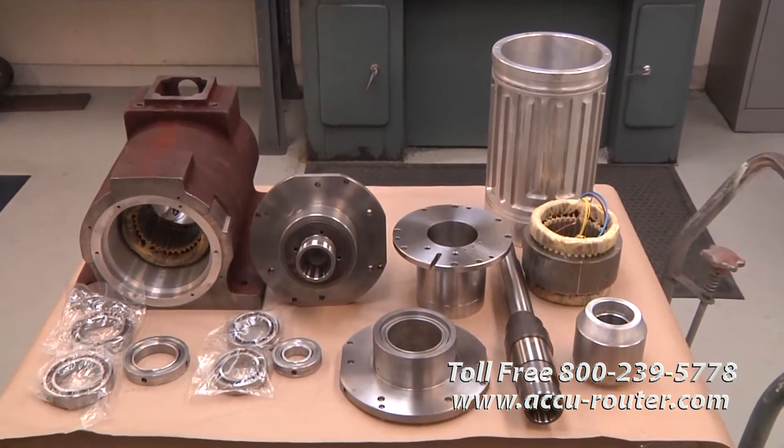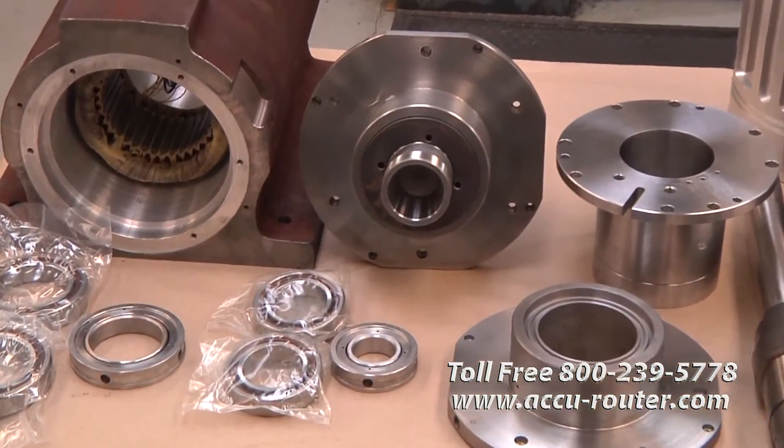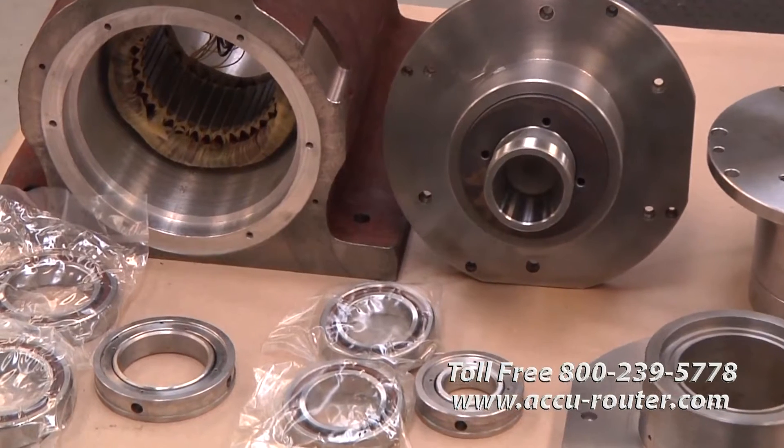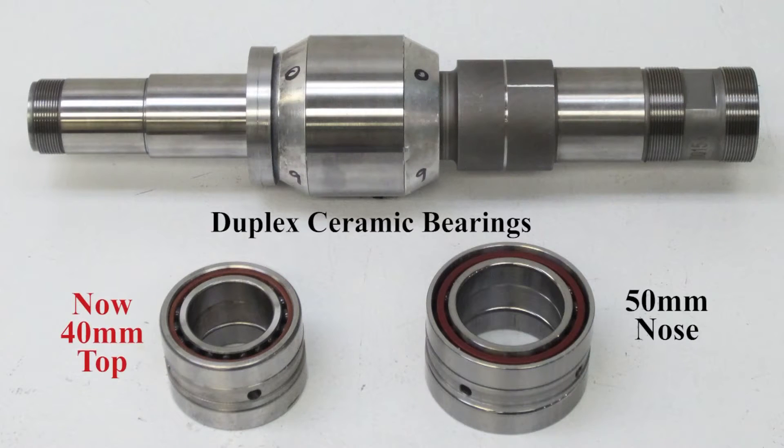Historically, high-speed spindle manufacturers have used considerably smaller bearings in the rear — top when mounted — to save cost. AccuRouter has increased the rear duplex ceramic bearing size from 30-millimeter to 40-millimeter ID to more closely match the 50-millimeter ID duplex ceramic nose bearings.